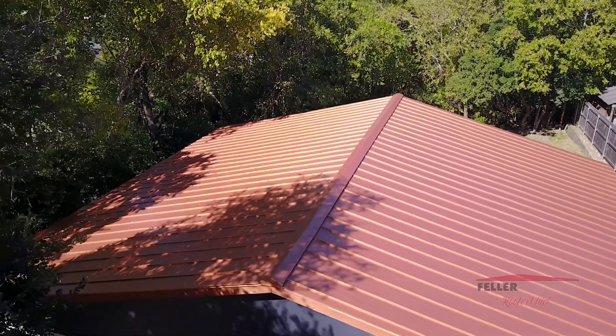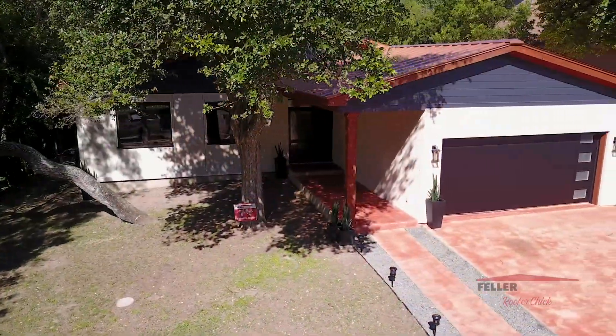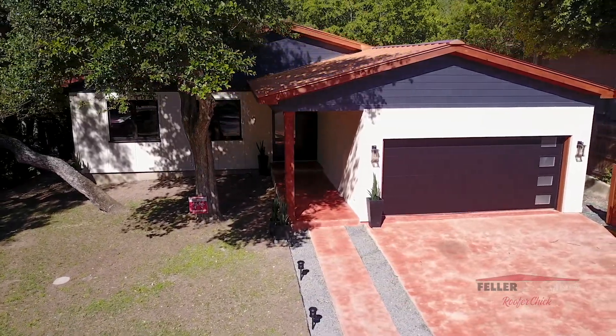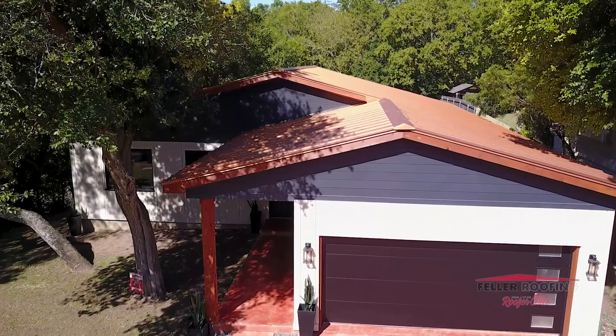The customer picked standing seam, and the color is called Copper Coat — it is gorgeous. I hate to say this is the prettiest roof we've ever done, but it is way up there. The customer matched Copper Coat with a slate gray paint color, and the contrast between the two is amazing — she definitely has great decorating skills when it comes to picking colors. I'm very proud of this project. I'm Amy Feller with Feller Roofing, the home of the Roofer Chick.